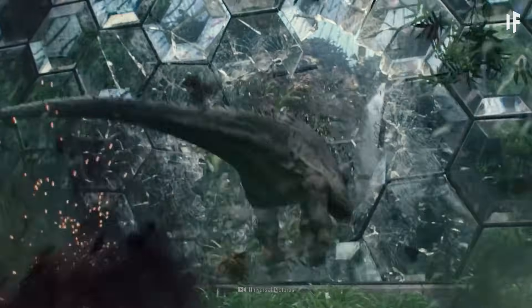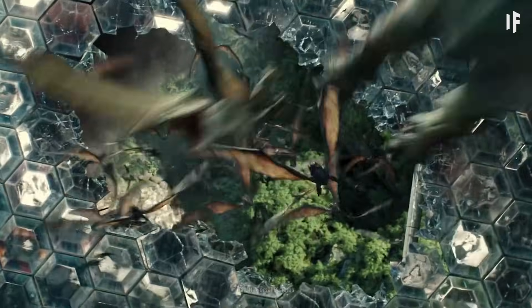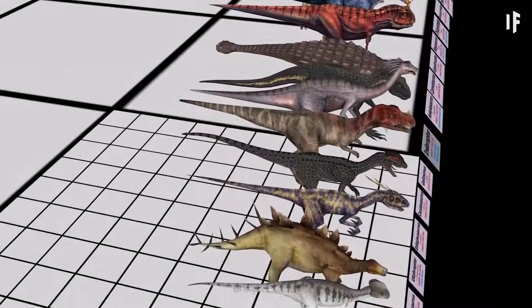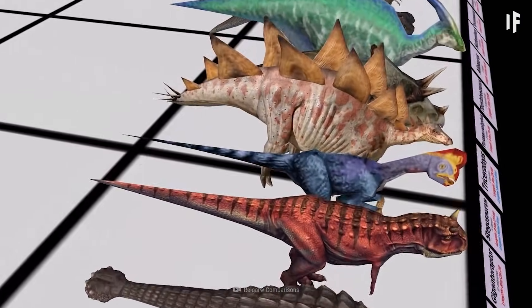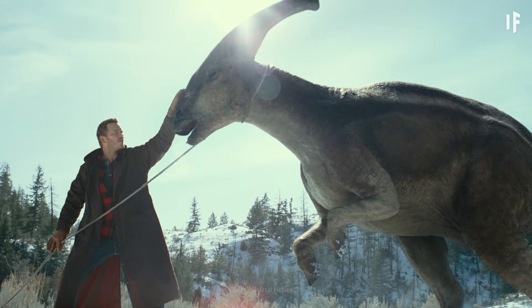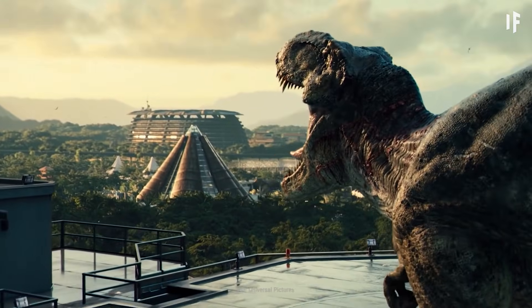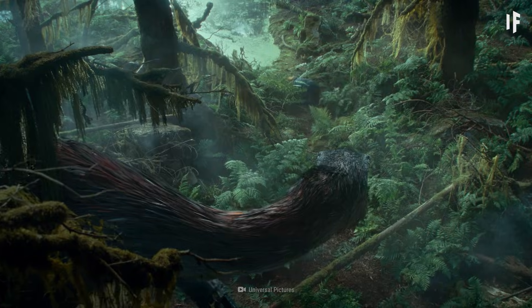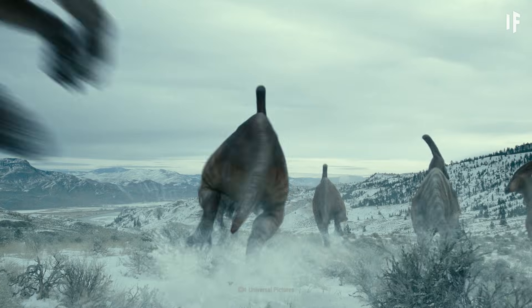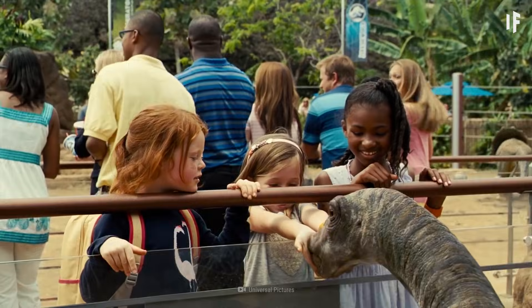Now, if your dinosaur creations somehow escaped your maximum security lab and began living in the wild, you should be ready for trouble. With over 700 different dinosaur species discovered worldwide, you'd have to find out which of them would be safest to share the planet with and which ones would pose a serious threat. And you'd have to figure that out the hard way. They would breed on their own. They'd be hunted for sport or for meat. Maybe even kept as pets.